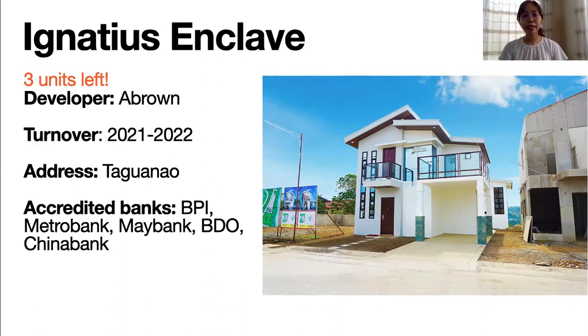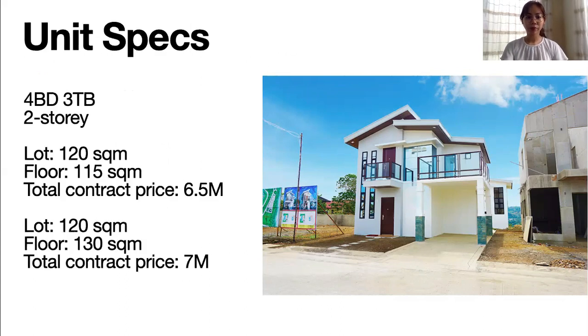Back to Ignatius Enclave — this is a pre-selling project by A. Brown. Its target turnover is around 2022 and it's located in Taguano. This is a four-bedroom, three toilet and bath property. It has a lot area of 120 square meters and a floor area of 115 to 130 square meters. The selling price is between 6.5 million for the 115 square meter floor area and 7 million for the 130 square meter floor area. I also have a video tour of this unit — I'll put a link down below.